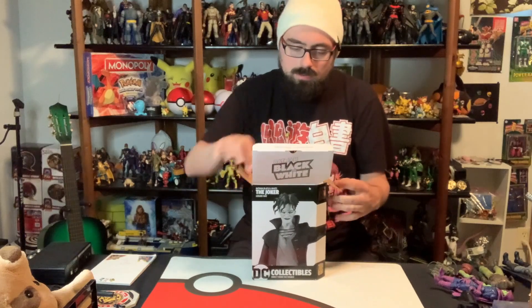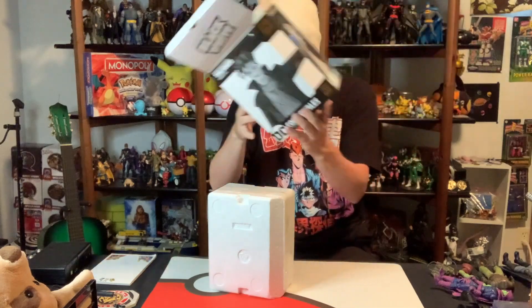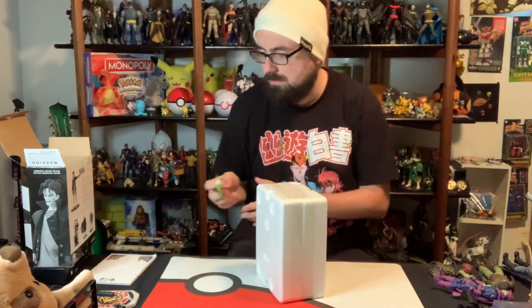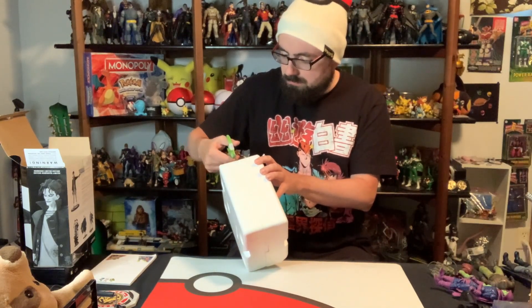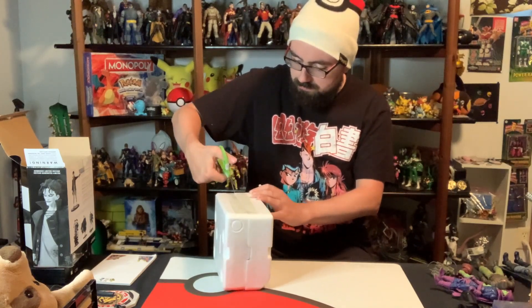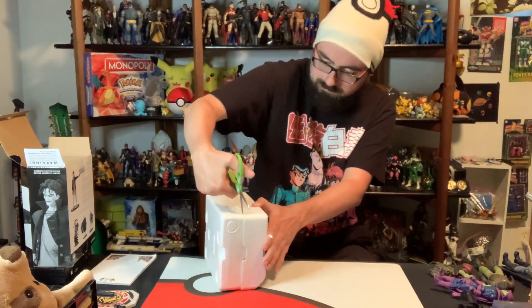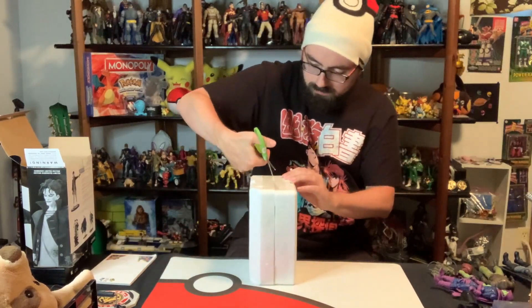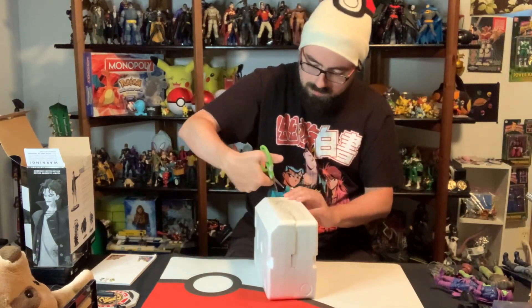Let's open this bad boy up. I'm just opening it — I'm not going to tear off some of these parts but let's just open it. The figure comes in here and we have the box where I can keep it if I want. It came sealed. I did have scissors down here — they're easier. There's a lot of plastic on this, it's tough.